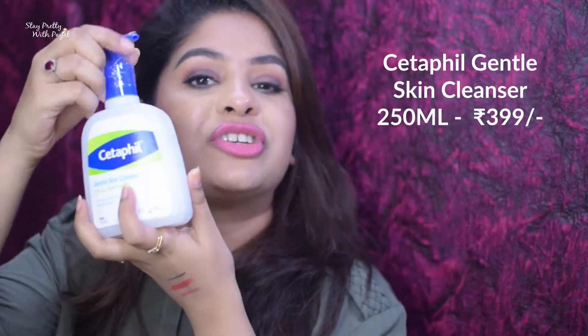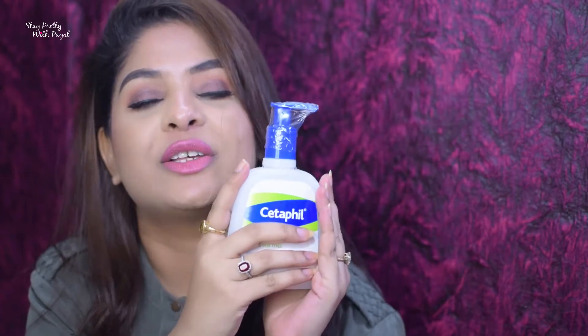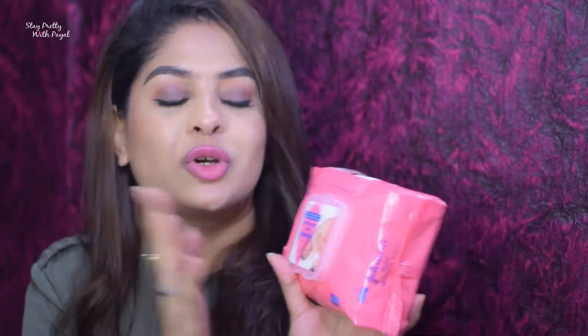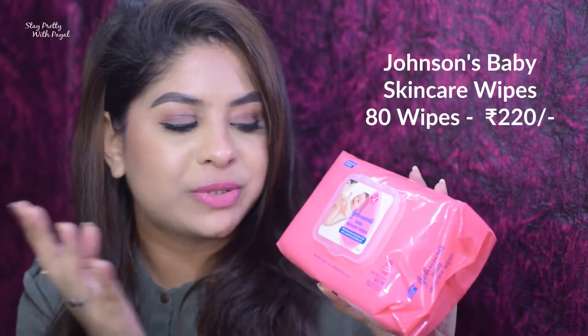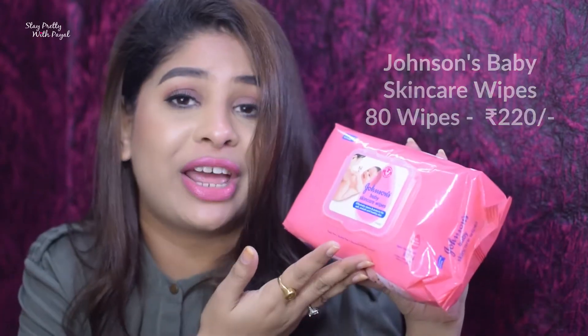Coming to skincare — one of my trusty products is Cetaphil cleansing lotion, which I use to remove my makeup. I swear by this product. I like to remove my Cetaphil lotion with Johnson's baby wipes — I don't use any particular makeup-removing wipes, this works great for me. Why should I invest money in something more expensive when I have a cheaper alternative?